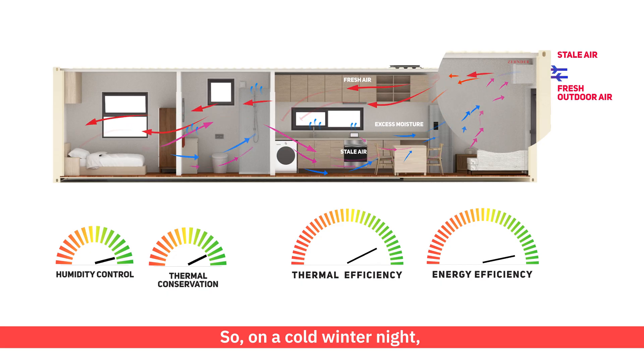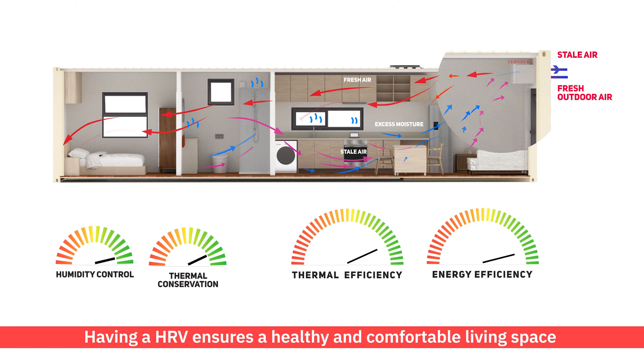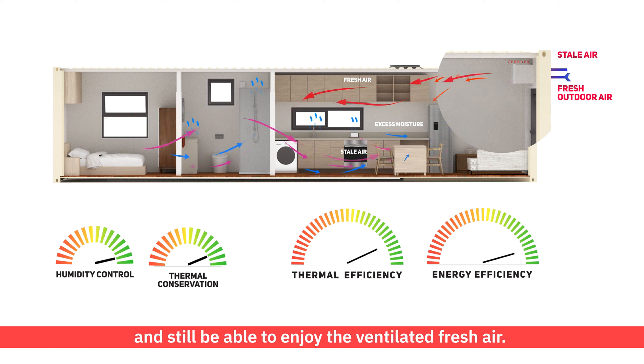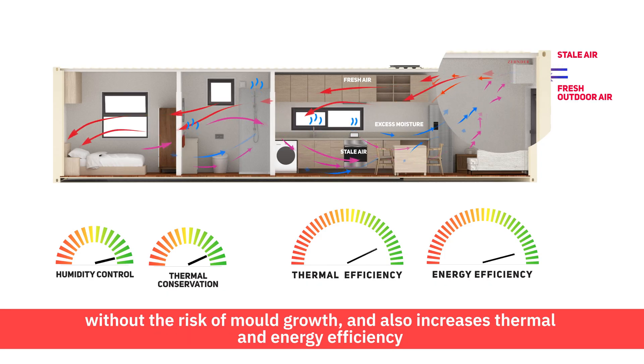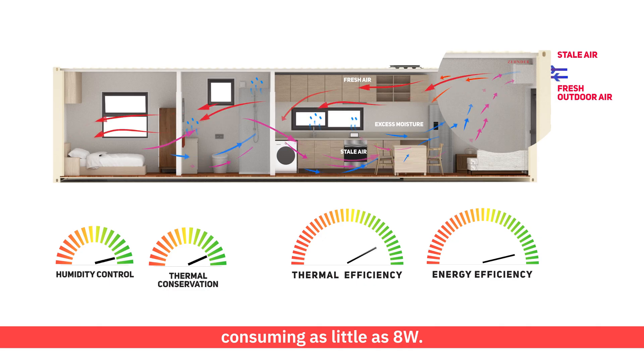So on a cold winter night, you can keep warm with all the windows shut, and still be able to enjoy the ventilated fresh air. Having an HRV ensures a healthy and comfortable living space, without the risk of mould growth, and also increases thermal and energy efficiency, as it reduces the load on your air conditioning system, consuming as little as 8 watts.